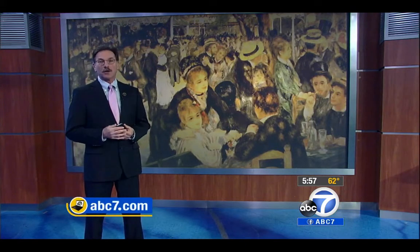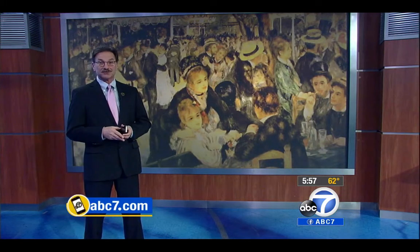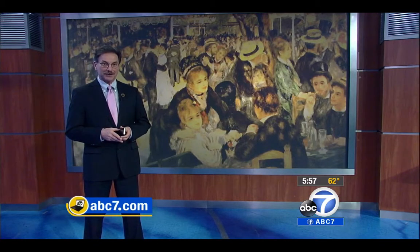For more on this free app and Turning Art, log on to our website, abc7.com. This is Rick Romero, ABC7 Eyewitness News.